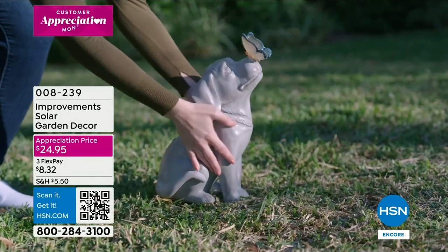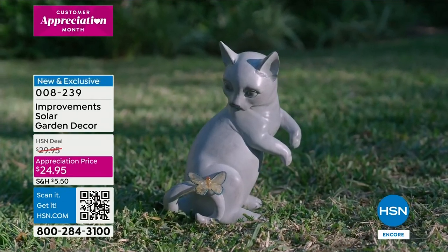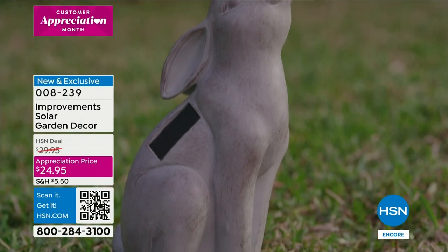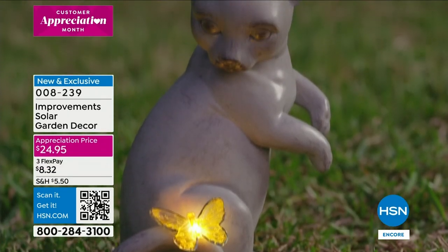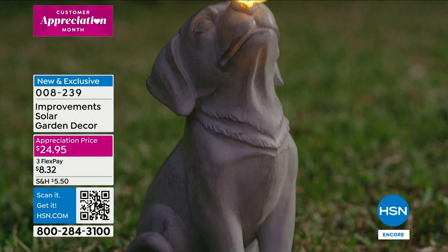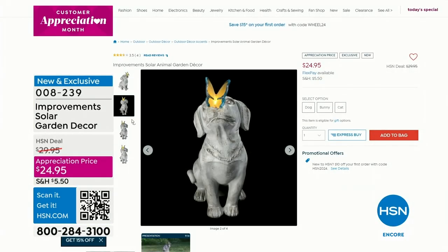These are really well made — about a foot and a half high. When we get to that presentation I'm really going to show it to you up close. If you've got all greenery, some rocks, maybe a little bark, and you just want something whimsical and cute, it's what we call an appreciation price at $24.95. Head over to HSN.com to take a closer look.